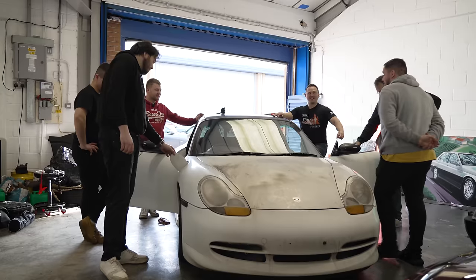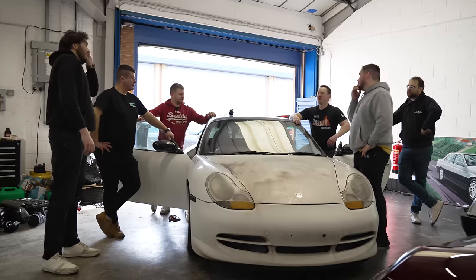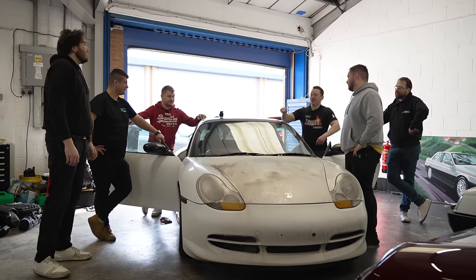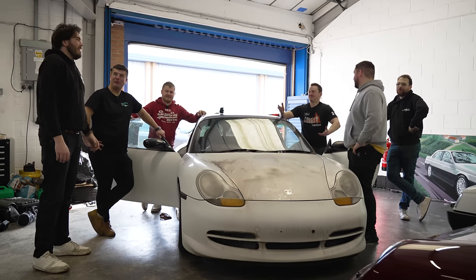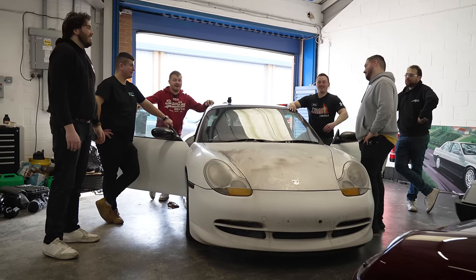So what's the plan with this? We want to make it as quick as a 992. That seems easy, mate. I'll do you a wager — I reckon that no matter how much you spend on this car, it will never be faster on track than Phil. I'll take that bet. Easy peasy. For that, you'd have to drive Phil.